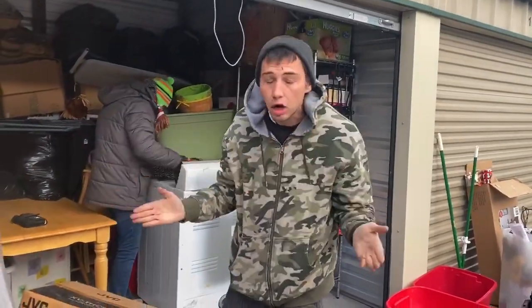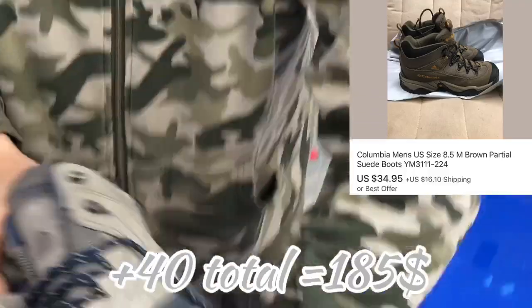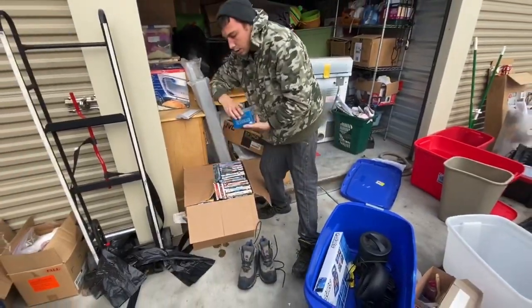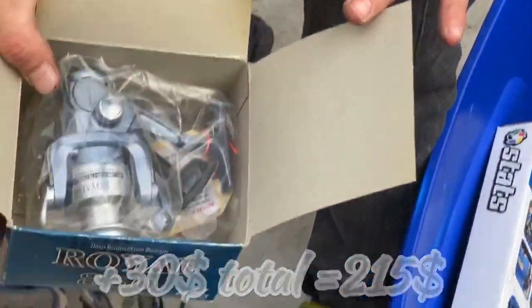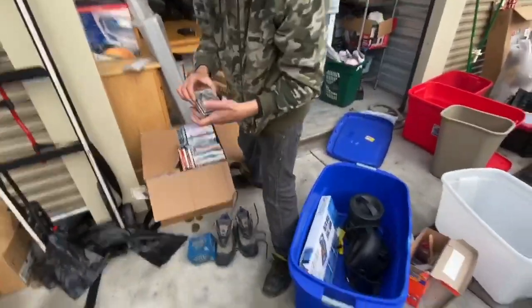This unit has been okay. We have found some things. First off, we got these Columbia boots — clean them up, they'll clean up nice, that's a good $30-$40, especially this time of year. Next, we found a brand new Royal 850 fishing rod — it's in there. Another $30-$40 right there.